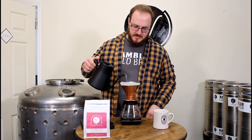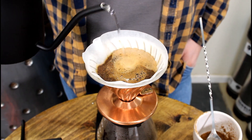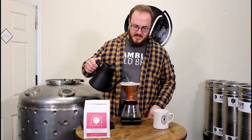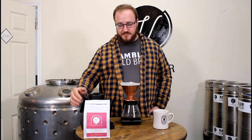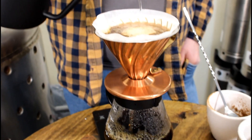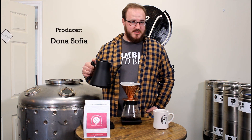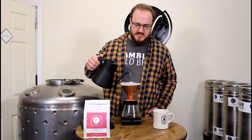I'm going to slow pour and do the bloom, and while I'm doing this let's talk about this coffee a little bit. This is one of our single origin features for the last quarter here at Voyager Beverages, and it's very quickly become one of our favorites. It's from an all-women-produced micro lot in Guatemala, grown about 1600 meters above sea level — a nice high-grown Guatemalan coffee. The producer for this specific lot is Doña Sofia.